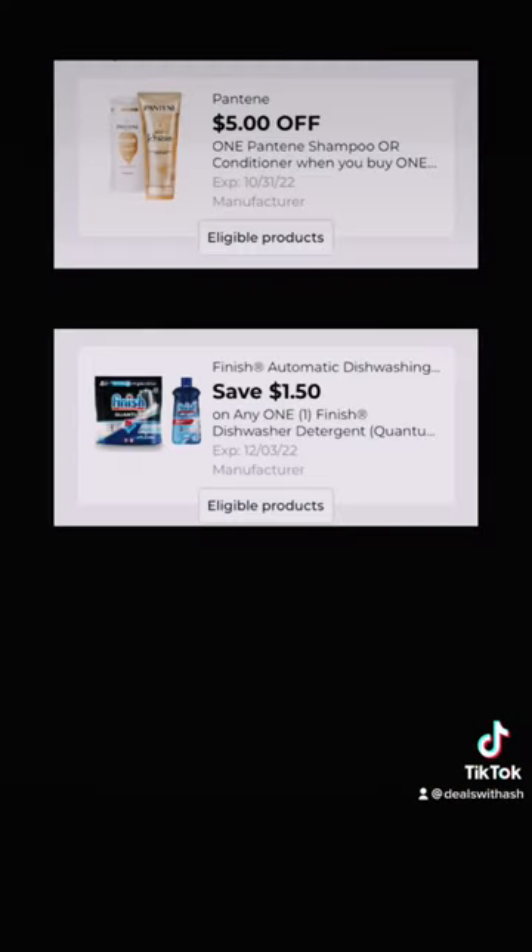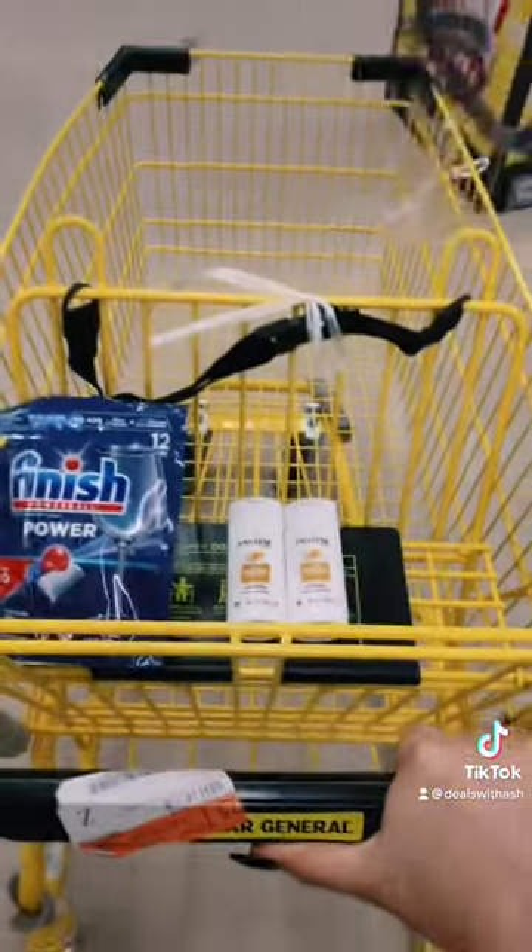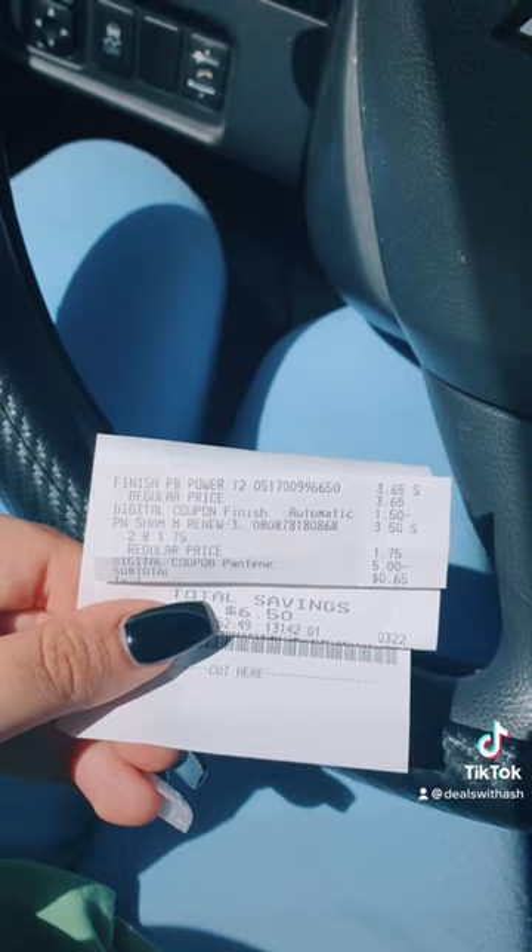Clip these coupons on the Dollar General app. Let's go check out. Subtotal is $0.65.